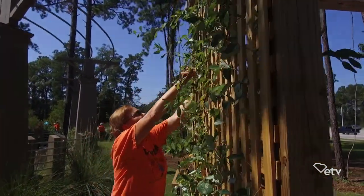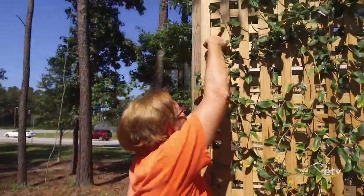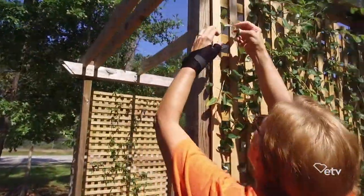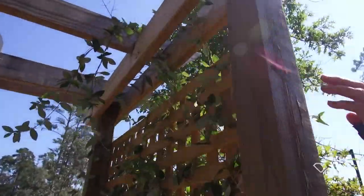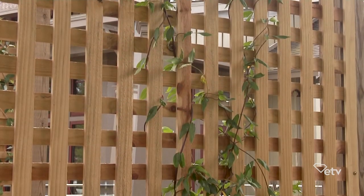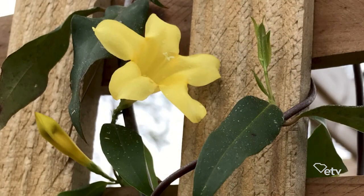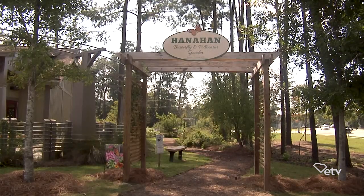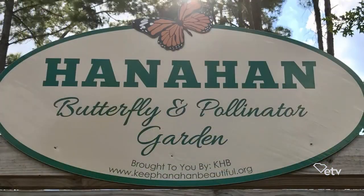It's easy to find the garden — there's a very prominent landscape feature marking the entrance. There's a beautiful trellis that was built about a year ago from a grant. We just recently planted some vines on either side: coral honeysuckle on one side and Carolina jessamine on the other side. Two beautiful native vines that are just about ready to join at the top and be a beautiful arbor for the garden. And not too long ago we got our sign that says Hanahan Butterfly and Pollinator Garden, and we're very proud of that. So it's a beautiful entry point for the garden.